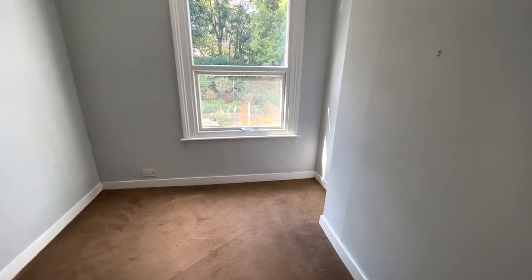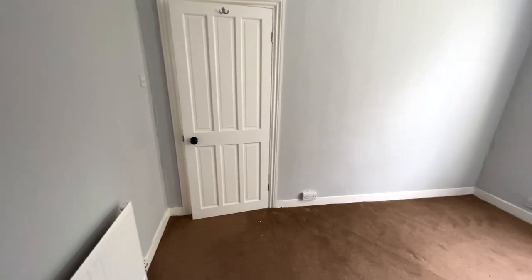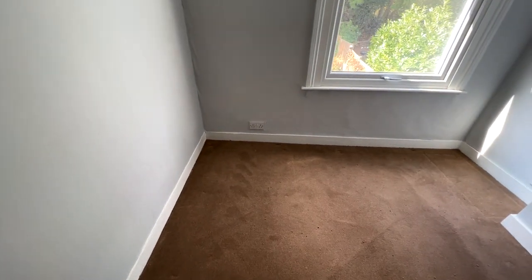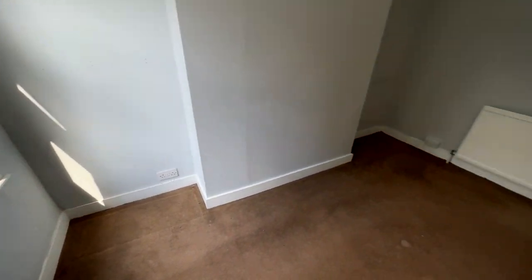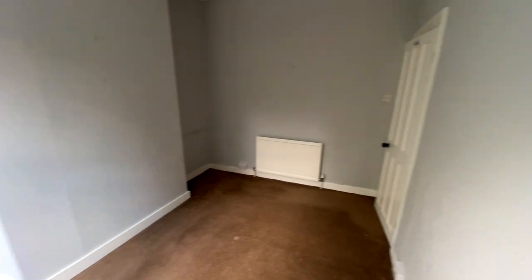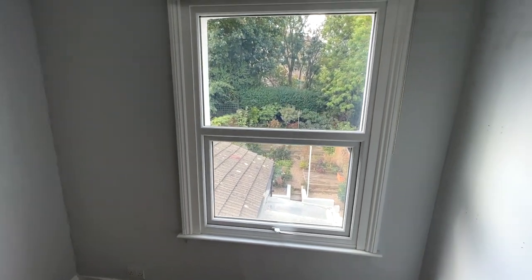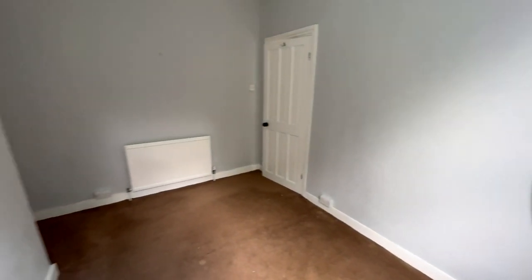Not everyone looks at power sockets when viewing a house, but then they realise they can't plug in their phones or TVs. The landlord has made sure to future-proof the house so tenants won't have to worry about a lack of power. There's also a nice double-glazed window over the rear and a decent-sized double room here as well.